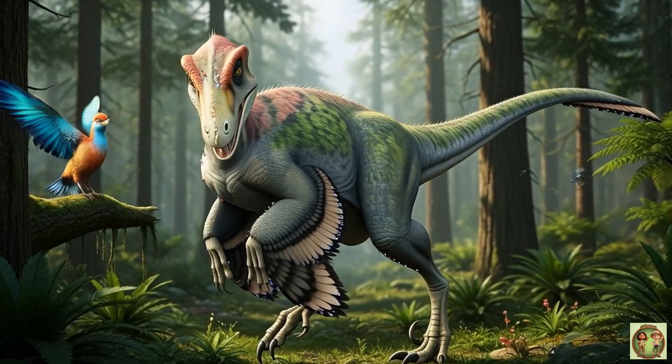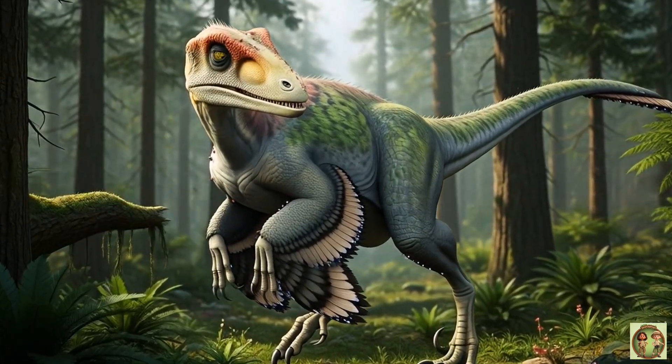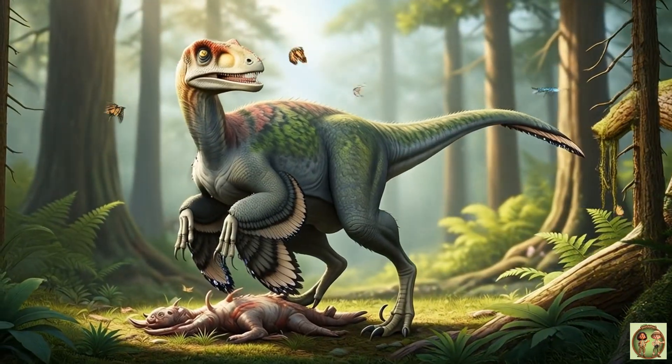Deinonychus shows us that dinosaurs and birds are family, like feathery cousins from the past!